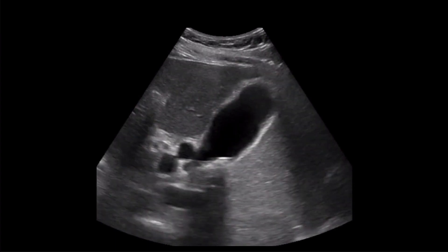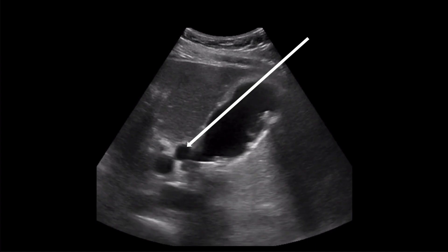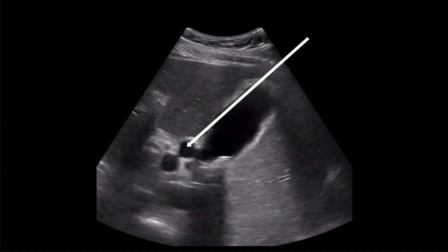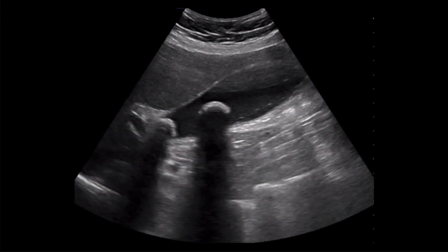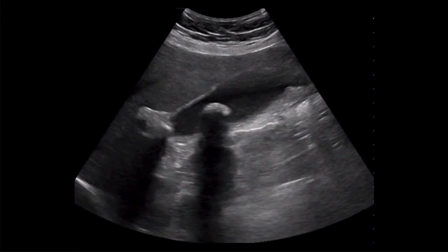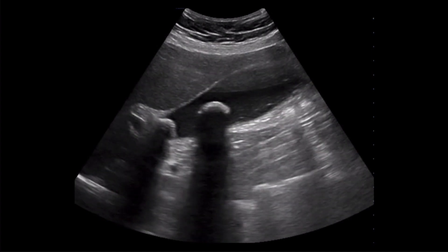To help differentiate the common bile duct from the hepatic artery, color flow can be employed since the common bile duct will have an absence of flow. From my experience, when the common bile duct is dilated, it's quite obvious as displayed in our case, as well as this example with the dilated common bile duct sitting on top of the portal vein. Additionally, if you want further reassurance or you're unable to visualize the common bile duct, the negative predictive value of normal liver tests is quite high and can potentially rule out the possibility of choledocholithiasis.